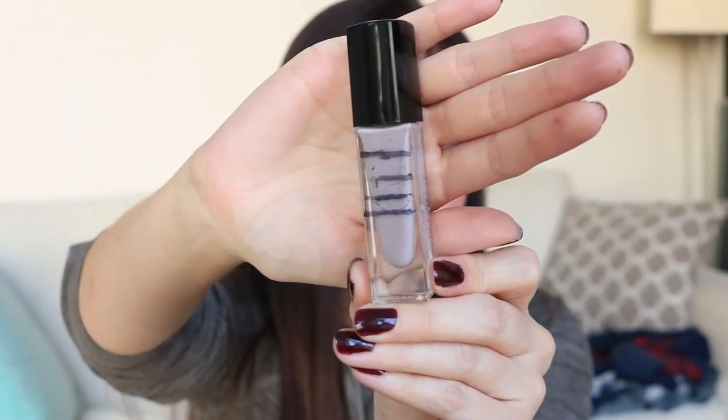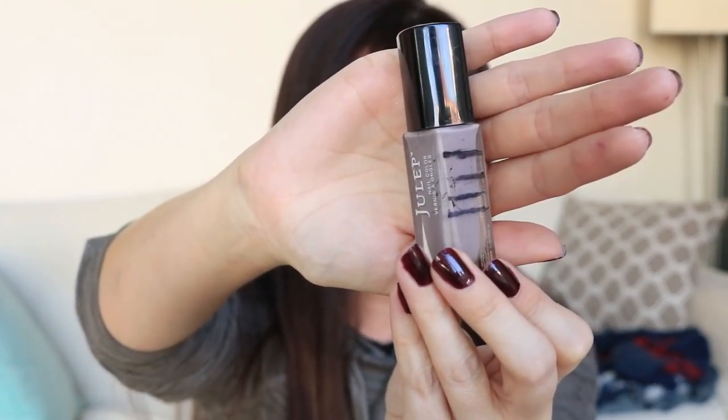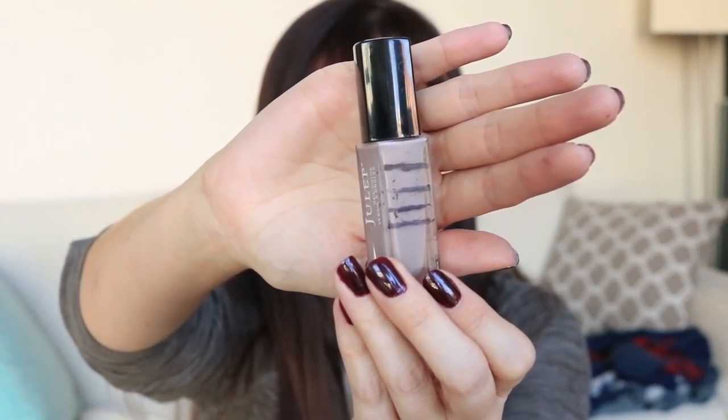I'll start off with a polish that I'm actually trying to pan — it's the only one that I've made visible progress on. This is the Julep nail polish in the shade Elena, and I have drawn one more new line on this. It's a little bit further down than last time, but not a whole lot. I've worn it maybe three or four times since I last filmed. I have had to put thinner in at this point because it was getting a little goopy, which affects how much is actually being used. But I think I can still finish this by the end of the year.